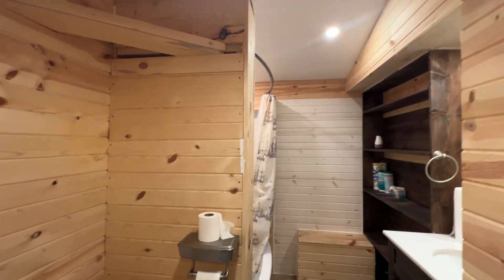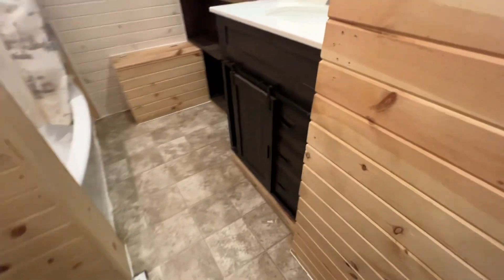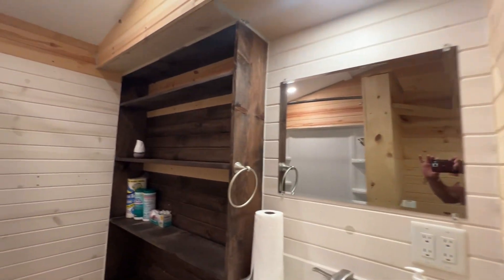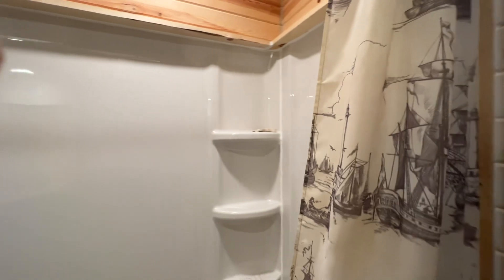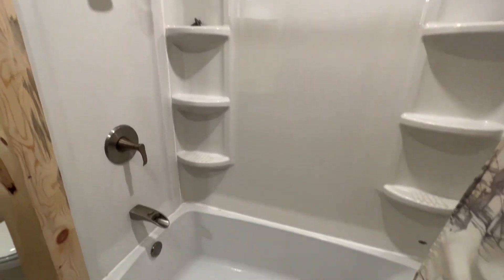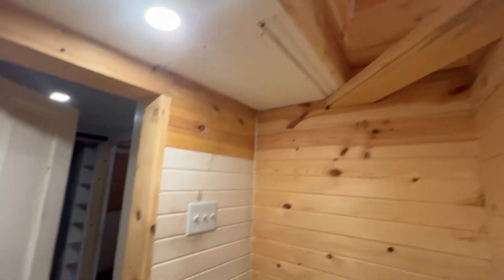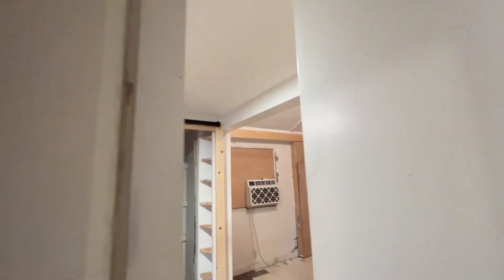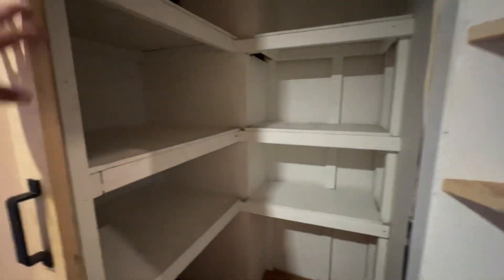A bathroom — let's take a look. I hope my camera work's not making you sick. I'll say this: you could do a lot worse for a hundred thousand dollars. And then there's an extra closet — a pantry. What do we got here?